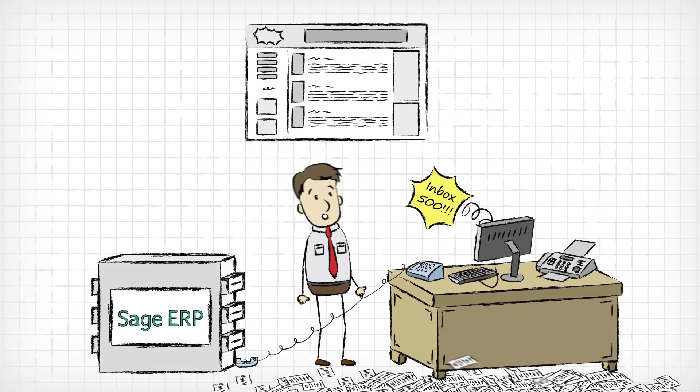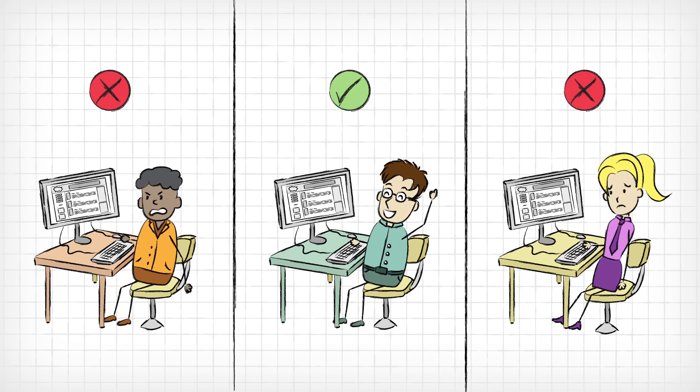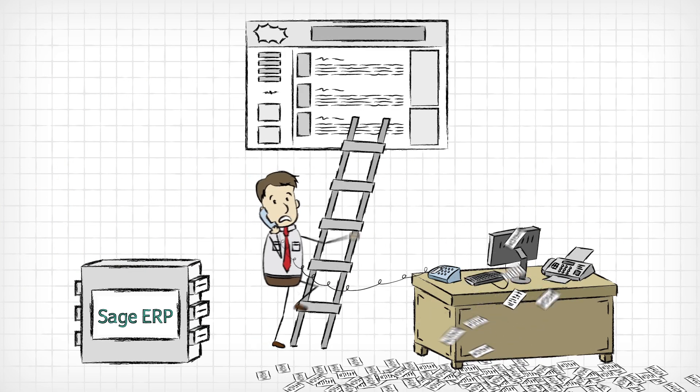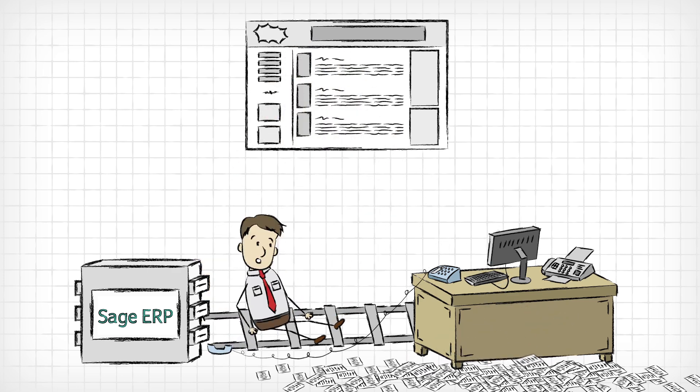What if you got one of those fancy e-commerce sites? Well, those only work for a few of your customers and frustrates all the rest. And in the end, it becomes just one more thing your staff has to manage, on top of everything else.